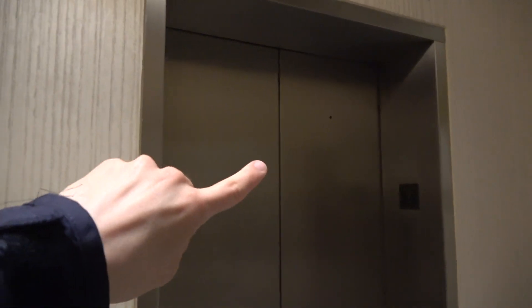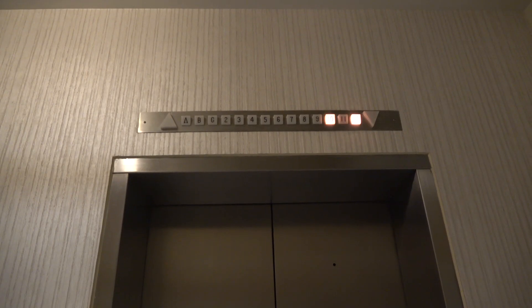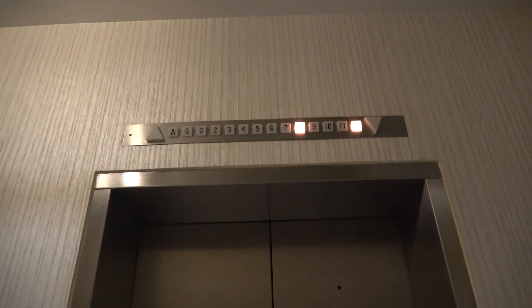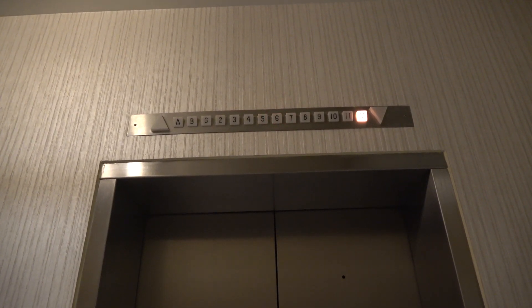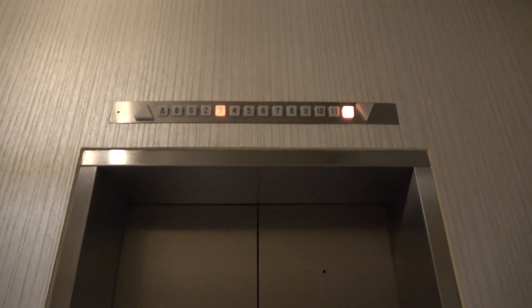That one just already left, so we're going to be getting this elevator right here. It should be coming down here pretty soon. Due to loud copyrighted music playing in the hotel lobby, I have to mute out the video for a couple of seconds until I get inside the elevator — definitely not a copyright strike.